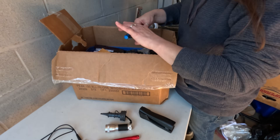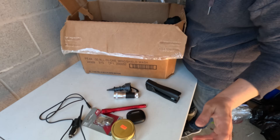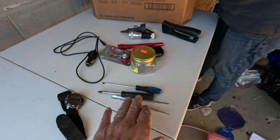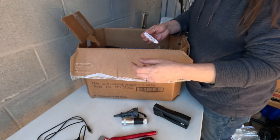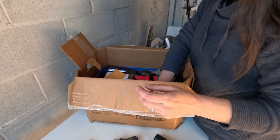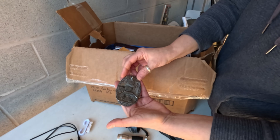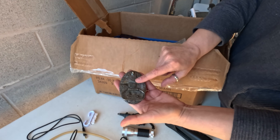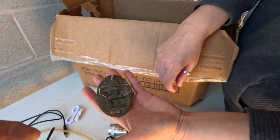A couple of flashlights. Some small screwdrivers — one of those things. A compass, a little charger. What's this? Hunter — oh cool, a belt buckle! There's probably a date on there too. Oh, it says 1994.